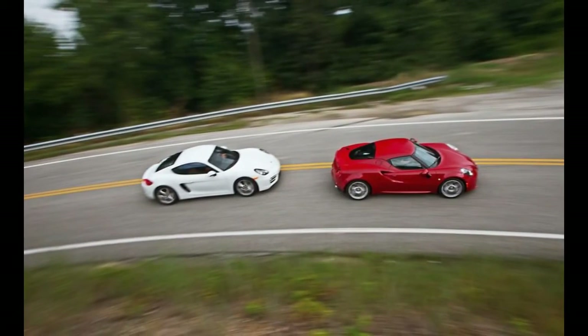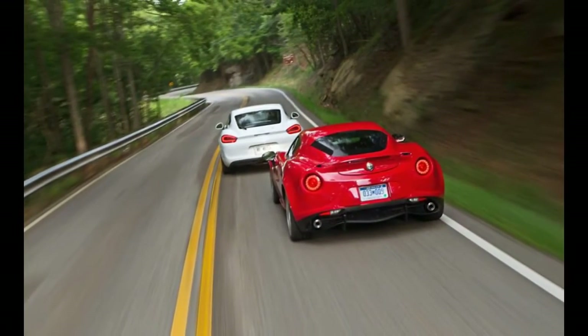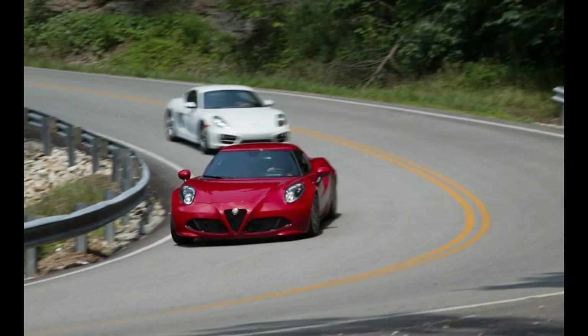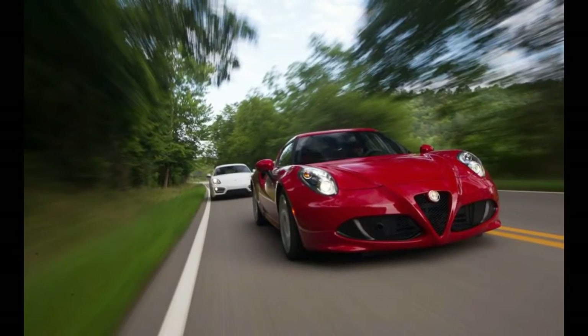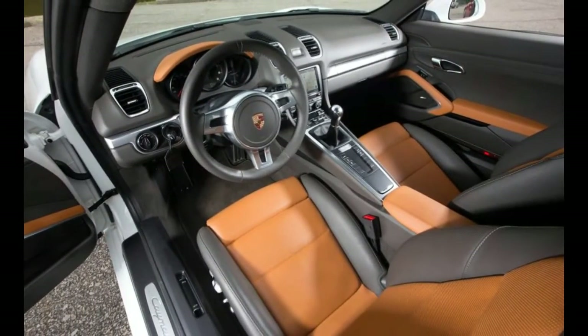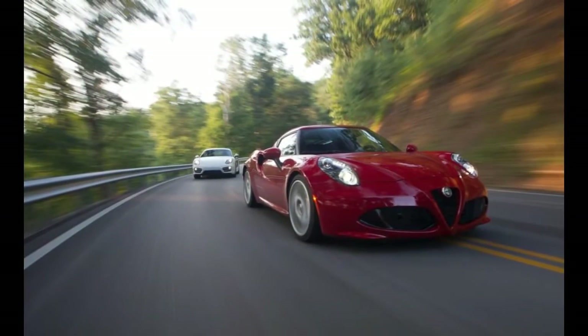Do your tax returns routinely trigger DEFCON alerts at the IRS? Are your personal finances cited in biz school case studies of the filthy rich? If so, please skip this story. This comparison test is for sports car enthusiasts of somewhat lesser means — those with modest tastes and, well, a modest budget, once in a while, if the kids are already out of college.